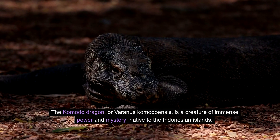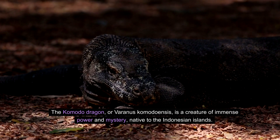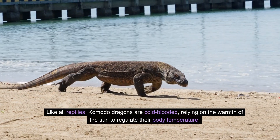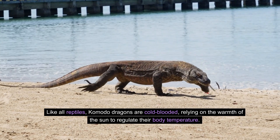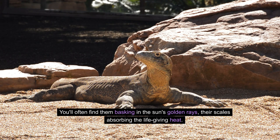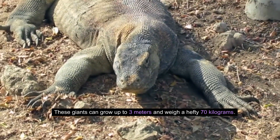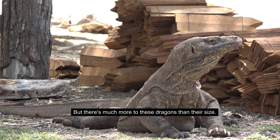The Komodo dragon, or Varanus komodoensis, is a creature of immense power and mystery, native to the Indonesian islands. Like all reptiles, Komodo dragons are cold-blooded, relying on the warmth of the sun to regulate their body temperature. You'll often find them basking in the sun's golden rays, their scales absorbing the life-giving heat. These giants can grow up to 3 meters and weigh a hefty 70 kilograms.